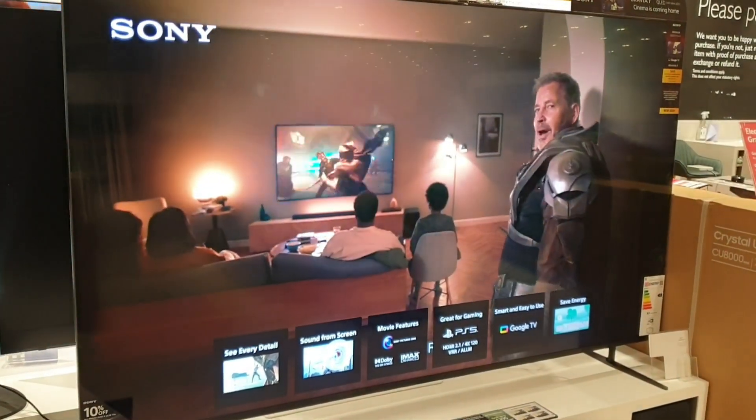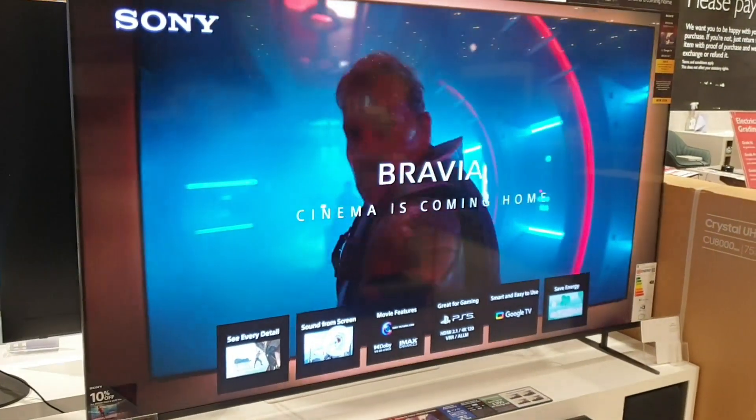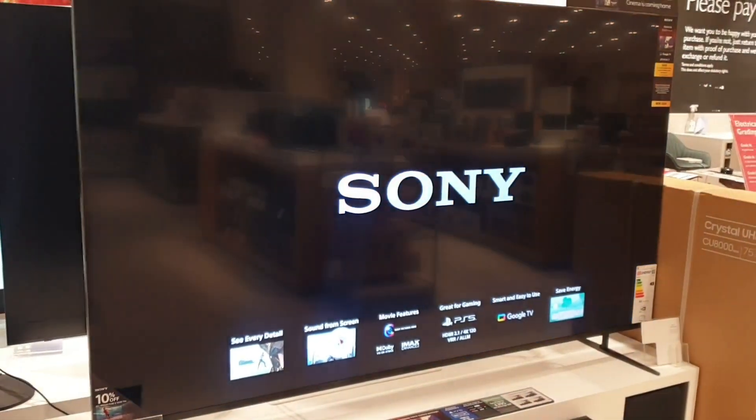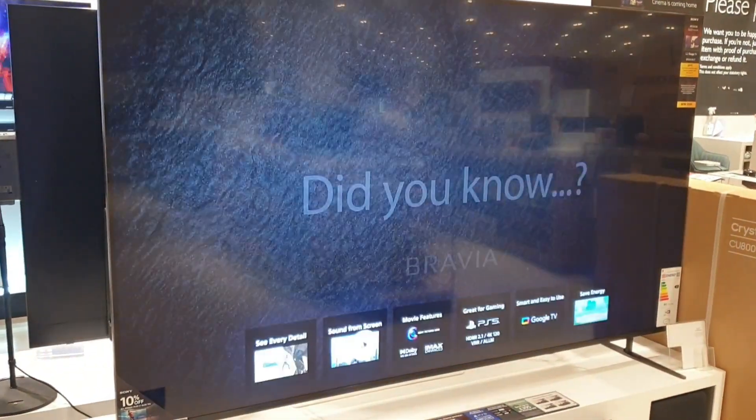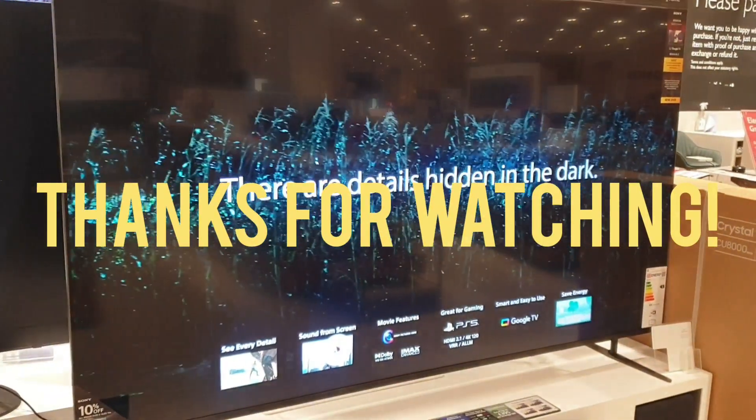This is the amazing new Sony K85XR70PU. It's an 85-inch OLED television priced at £3,100, or £3,799 at John Lewis.